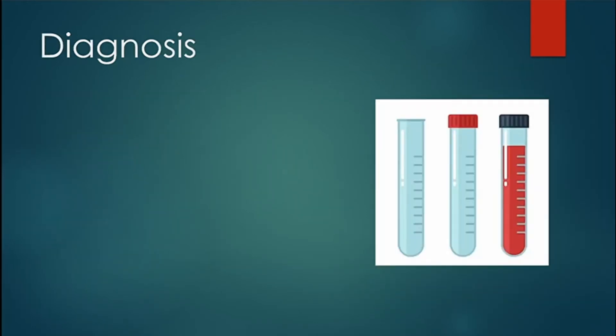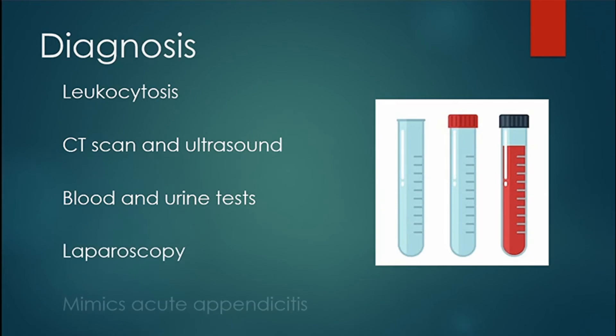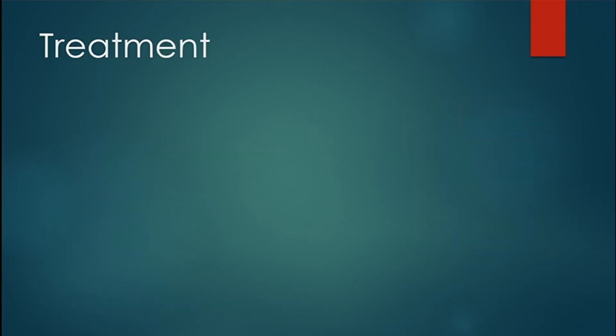For diagnosis, you will have leukocytosis because it is an inflammation. You can do CT and ultrasound, check blood and urine levels, and also do laparoscopy. It mimics acute appendicitis, so it's important to differentiate.